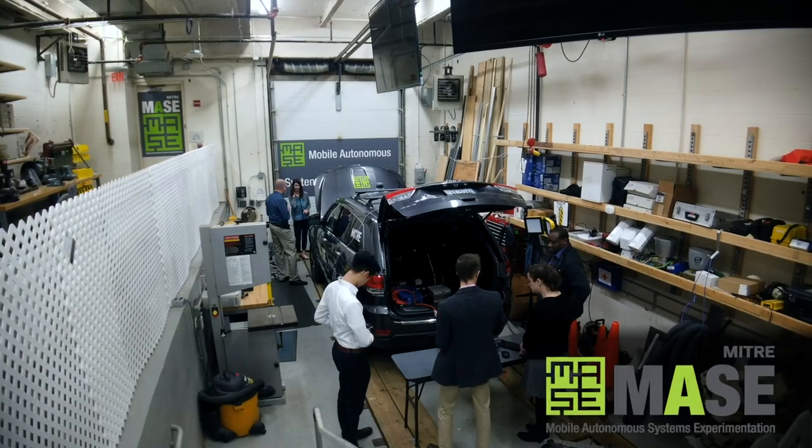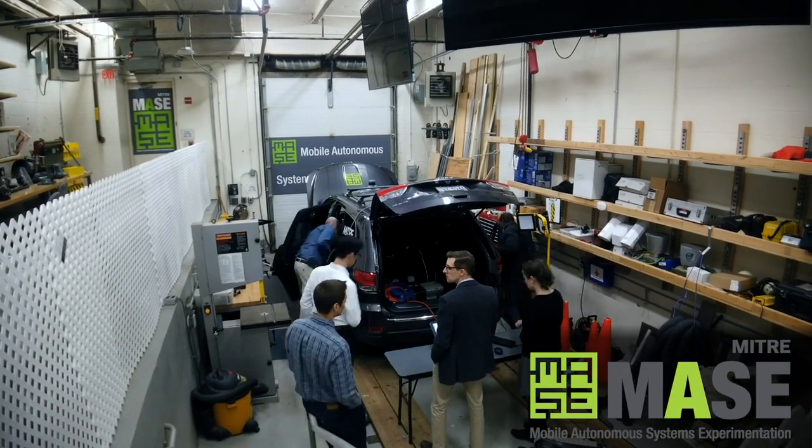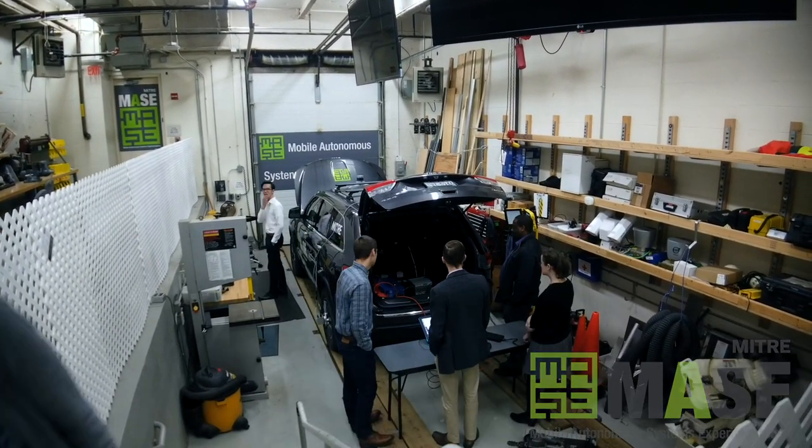In MITRE's Autonomous Systems Experimentation Laboratory, we are studying how these systems interoperate and communicate and what the future could hold.